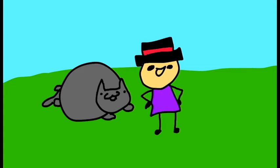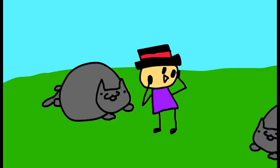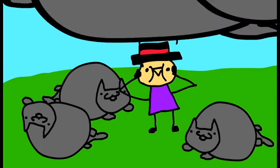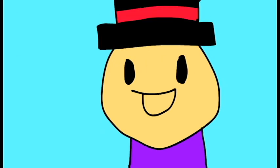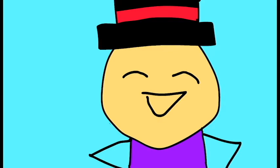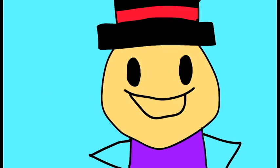Cute things are loved by everyone. That's a fact. Like, look at this cute thing. And this cute thing. There are so many cute things. Even things that may not be cute at first glance are cute if you look deep enough. And that's what this video is about.